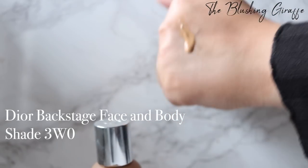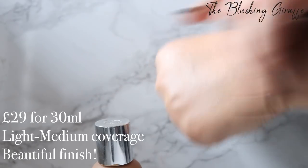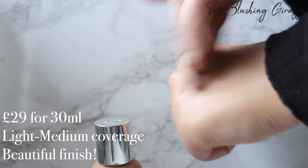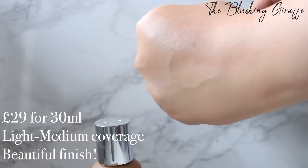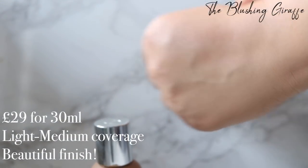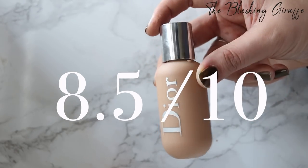This is definitely a summery shade for me — I could still get away with it in winter but it is on the warm side. I love this. It has a gorgeous medium coverage and the finish is really what gets me — it's very much an 'I woke up like this' skin look. It evens out my skin tone really well and I don't feel like I have to use a lot, though it does provide quite a medium coverage. The longevity is really good too. This is for sure one of my favourite Dior foundations — I'd give it an 8.5 out of 10 and I am definitely going to be repurchasing it.